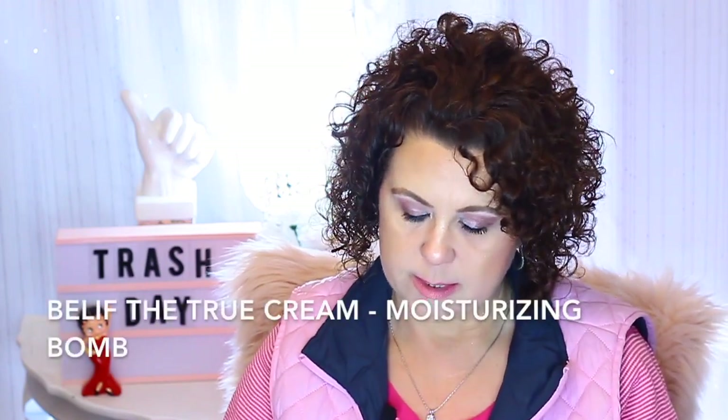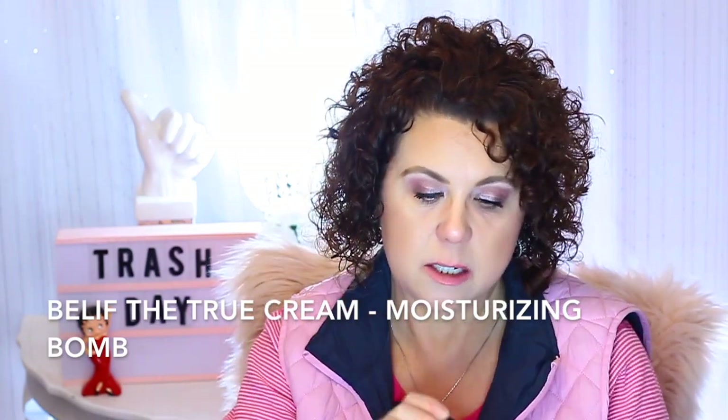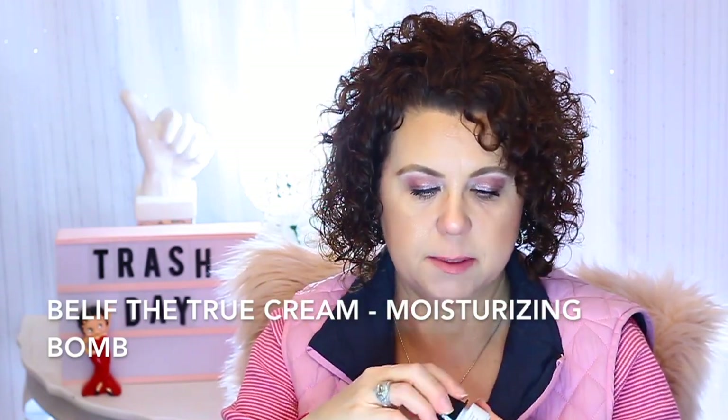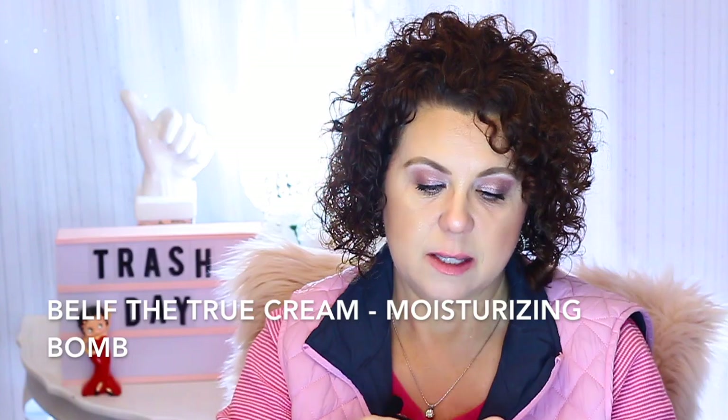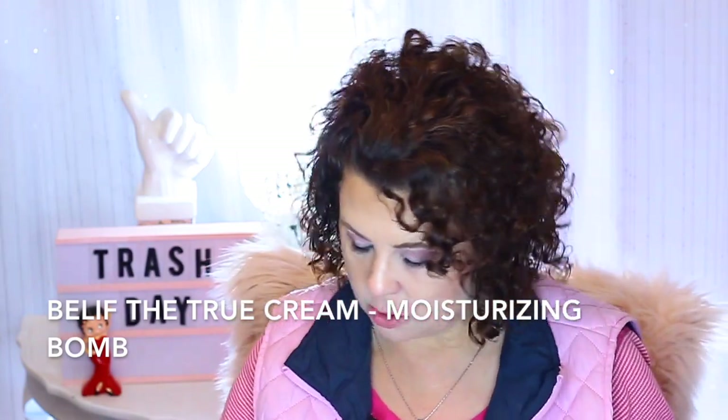This is my all-time favorite moisturizer — it's from Belif, the Tree Cream Moisturizing Balm. This is definitely the one you'd want to use if you have dry or dehydrated skin this time of year. I absolutely love it, and it's not that expensive for such a good product. You can't go wrong with that.